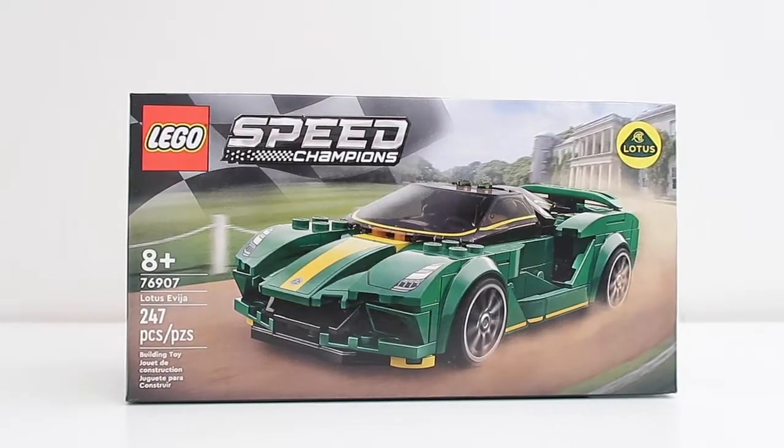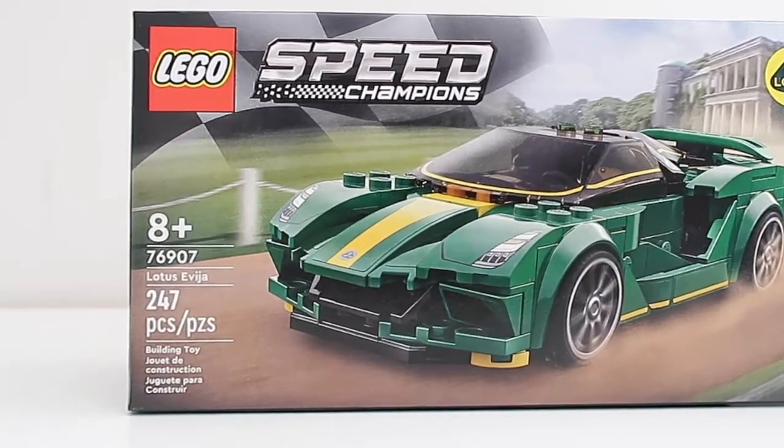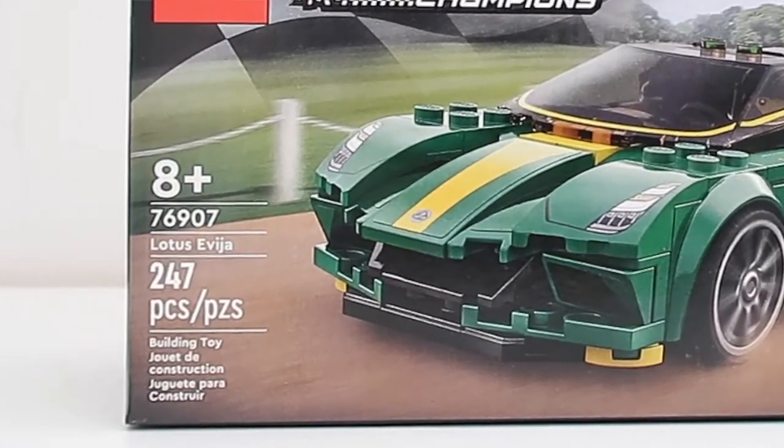What is up guys? Nicole here back at it again for another video. Today I'm going to be taking a closer look at the brand new 2022 Speed Champions Lotus Evija. This is set number 76907. It features 247 pieces and a whole lot of stickers, because that's what we get with Speed Champions.